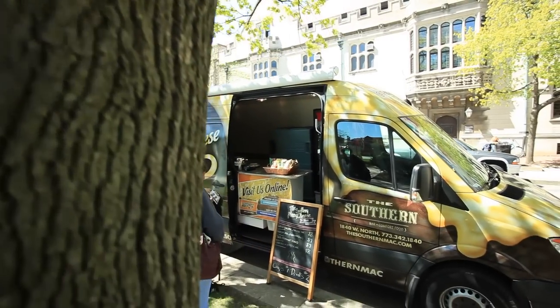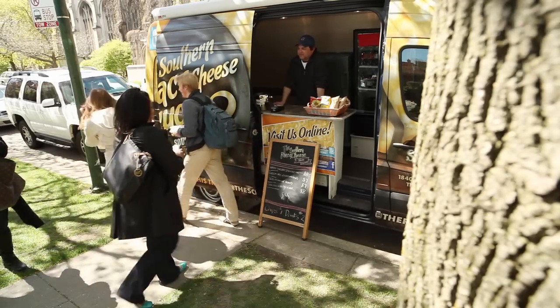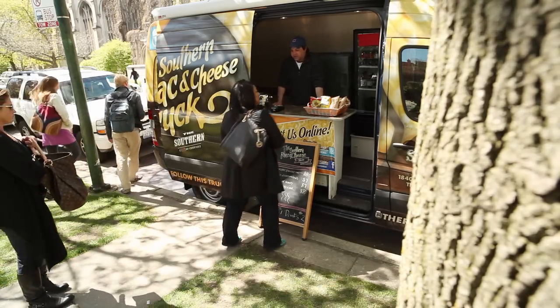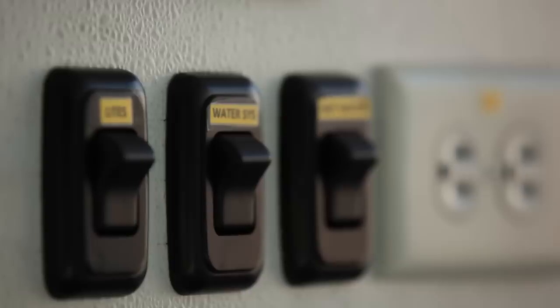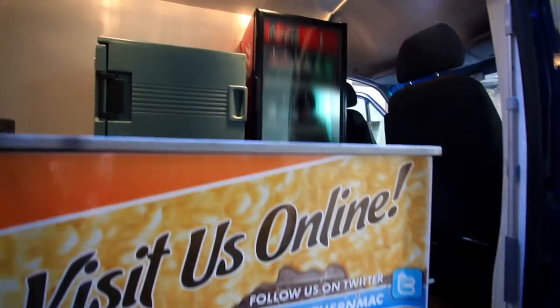We installed a custom counter for the truck operator to stand behind. We had numerous electrical outlets as well as a battery added to the truck, and we added a refrigerator for our cold drinks.